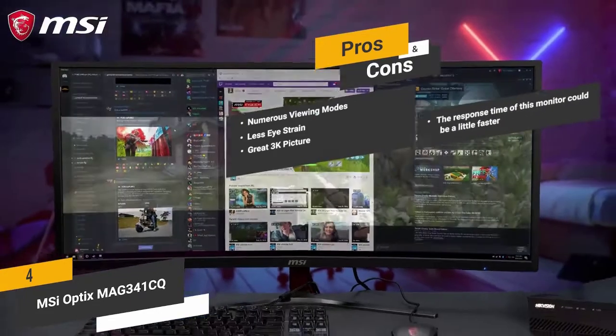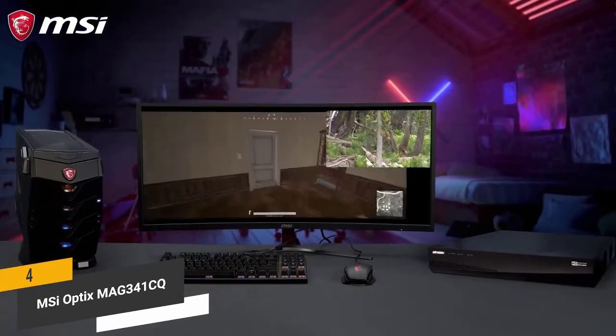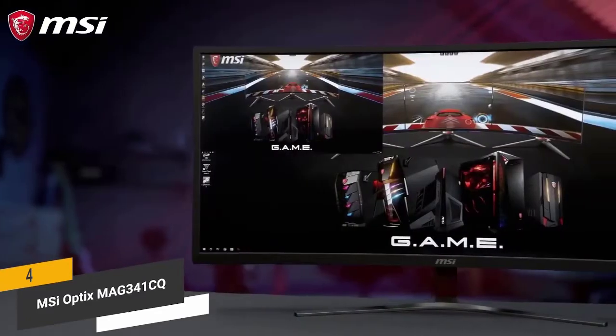And for the cons, the response time of this monitor could definitely be a little faster. There's no question that this ultra-wide monitor has plenty to offer for the average user.